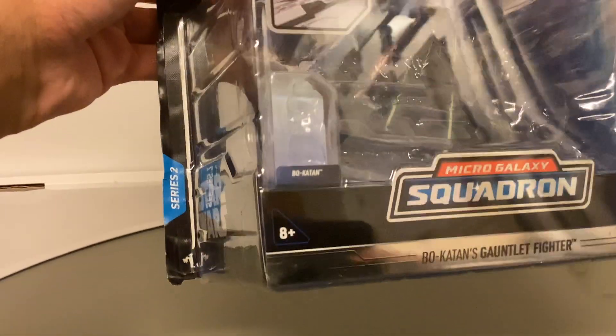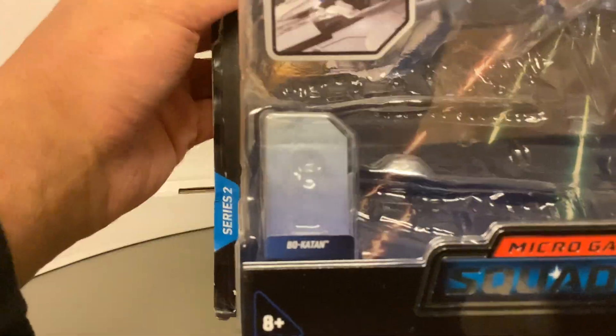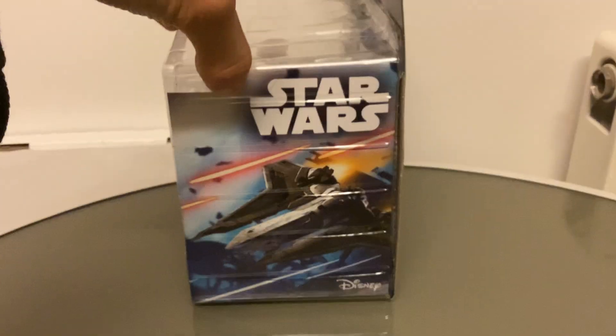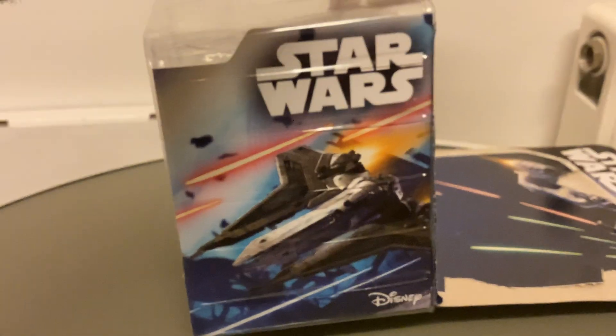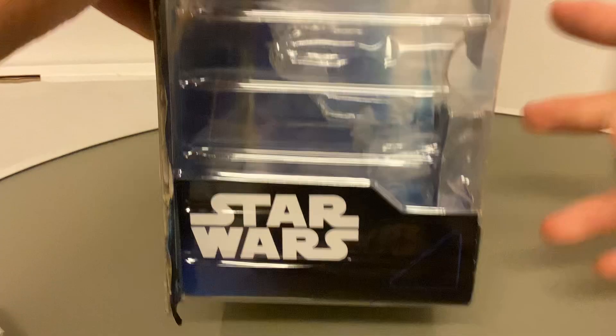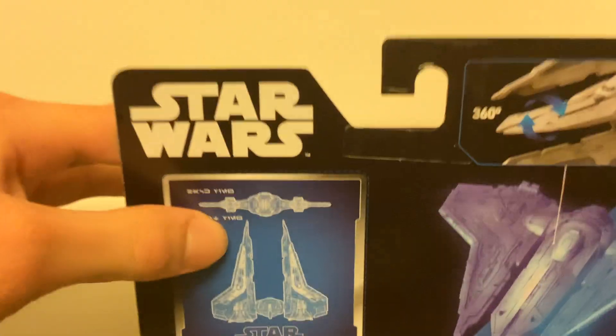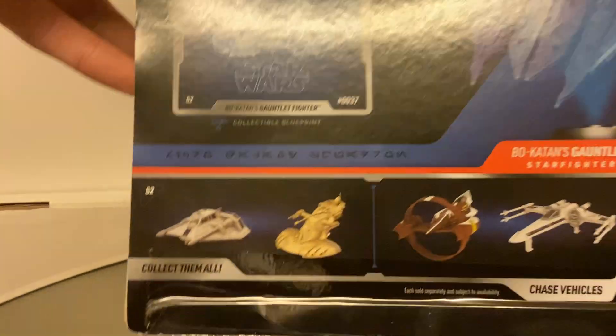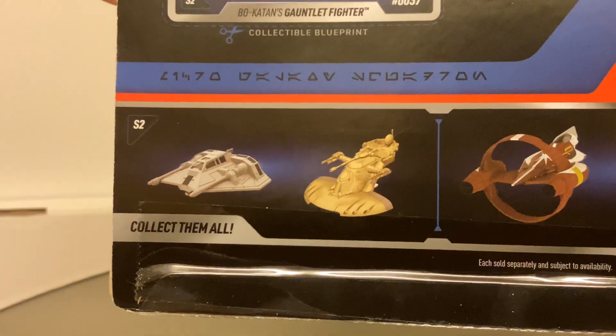Star Wars Micro Galaxy Squadron Bo-Katan's Gauntlet Fighter, Series 2, number 37. There's a great reflective silver stripe at the bottom. I didn't open this box as well as some of my other ones. We've got the figure fitting into the cockpit - I really like the little insert they have for the figures. We've got some great artwork in the background, including artwork of the Gauntlet Fighter itself. On this side we've got the blueprint. The cockpit rotates, the wings go up - there's a landing position. We have the collectible blueprint which looks really cool.